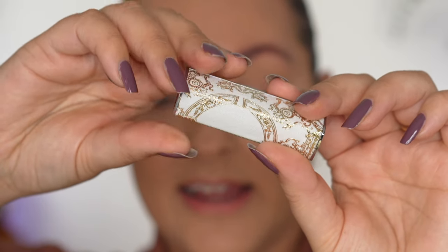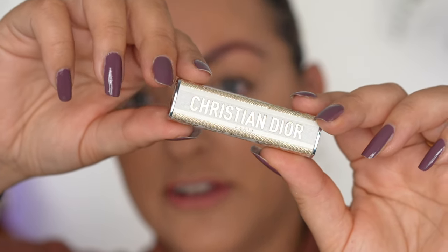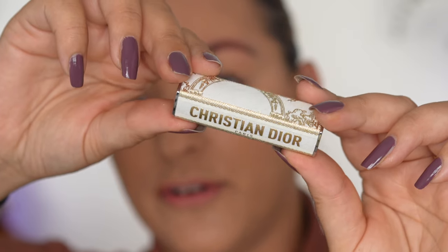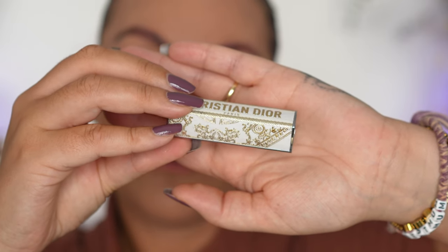Then we have a new limited edition Dior Addict lipstick case in the Tuileries design, which will set you back £28 or $30. I could not resist it — this is the most beautiful case I've seen, the one I've been most excited for out of all the ones previously released. It has that cream background with gold, shimmering, sparkling, twinkling thread and the Christian Dior logo. So sparkly — I was photographing it yesterday in the sun and it was just sparkling away.